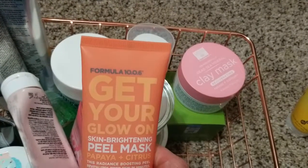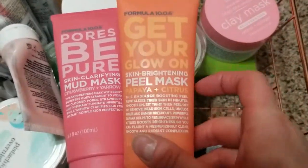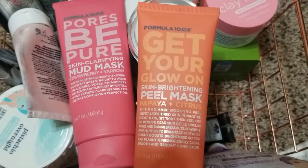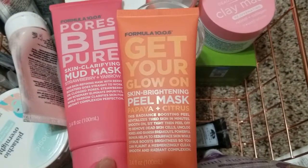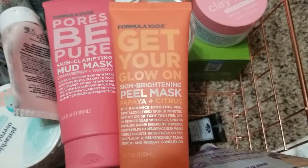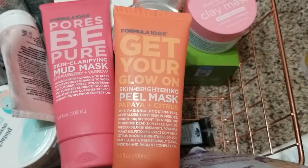That's the Formula 10.0.6. I was at Target, browsing around, and what sold me were the bright colors, so I picked it up. I really like it. The pink one is the Mad Mask — even though it's called Mad Mask, it's kind of moisturizing. This one is a peel mask, so once it dries you take it off. I really like it. They also have smaller sizes and different products, and those two I didn't mind at all.